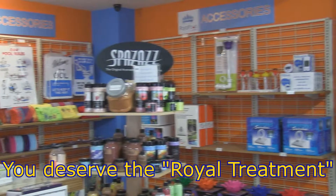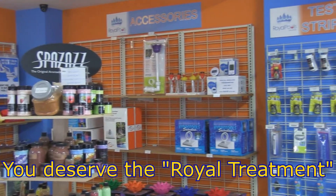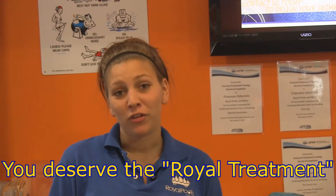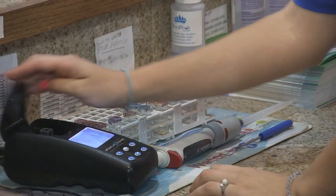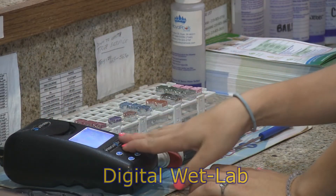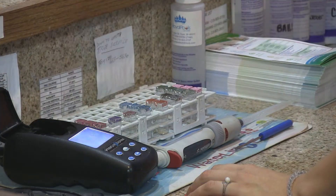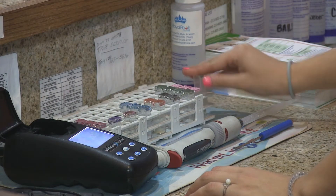The Royal Treatment includes a fully digital wet lab, a wide variety of inventory, and a well-trained professional staff. The fully digital wet lab is the reason that many of our customers have become loyal friends. We have the ability to solve all of your water chemistry challenges.